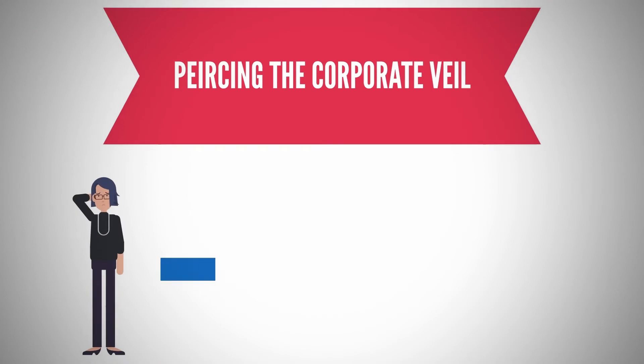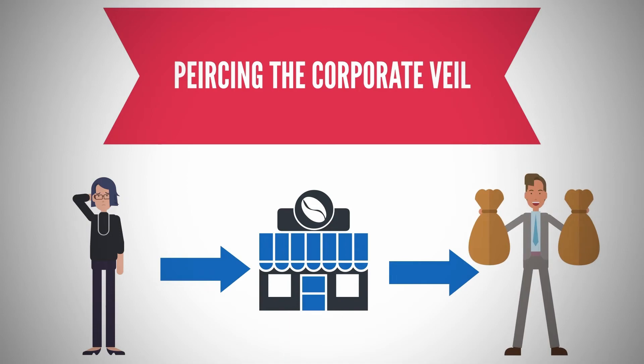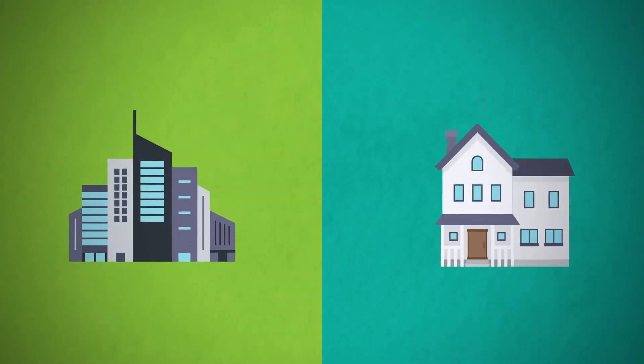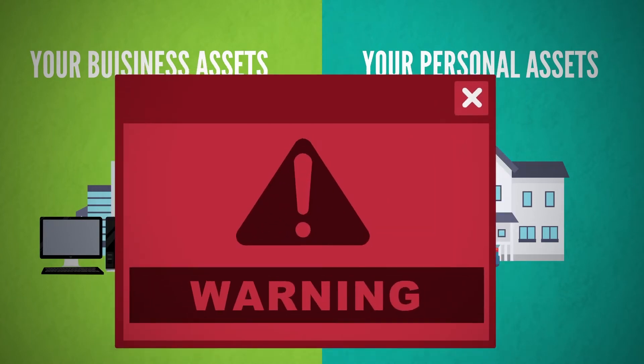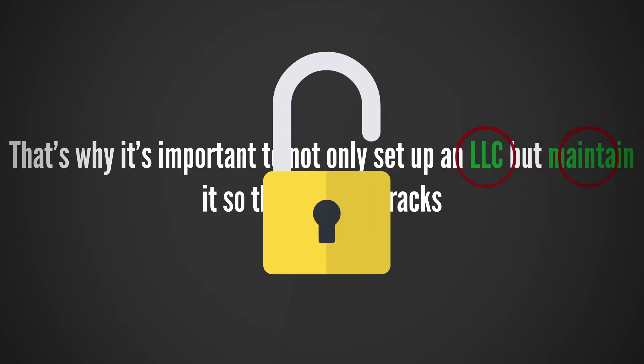Earlier I mentioned something called piercing the corporate veil. What this legal jargon means is: if your business is sued, the attorney suing your business is going to try and find cracks in your LLC. And if they can find a crack, they can pierce the corporate veil. When this happens, they can come after your business and personal assets. That's why it is so important to not only set up your LLC, but to maintain it so that there are no cracks.